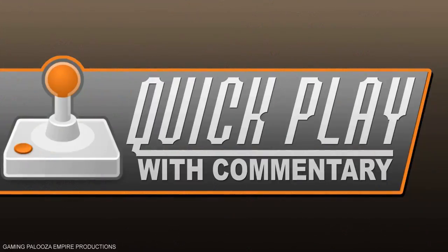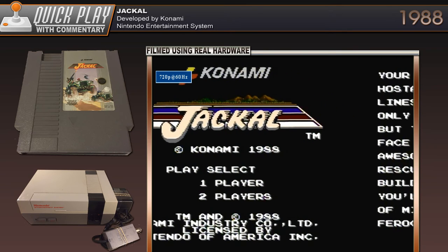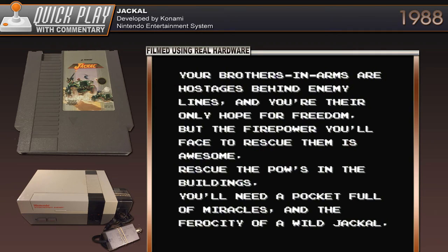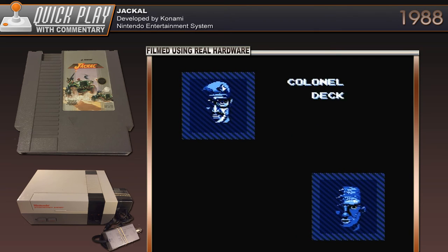Ladies and gentlemen, it's time for Quick Play! So here we are playing Jacko on the NES. This is a Goodwill find that I actually found over in Connecticut. I stopped at a Goodwill and found the actual game, and this is playing on the real hardware. I decided to hook up my real NES, the front loader. We'll see how long it plays without freezing.